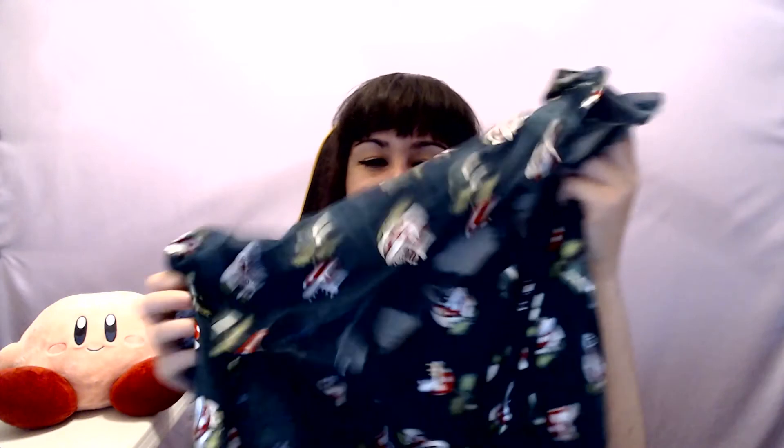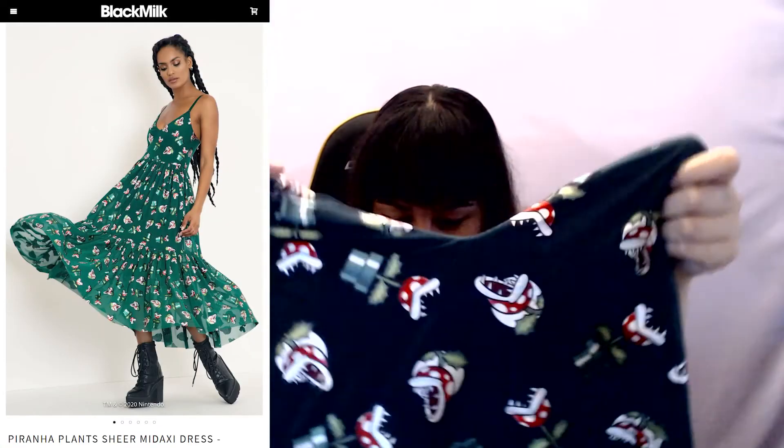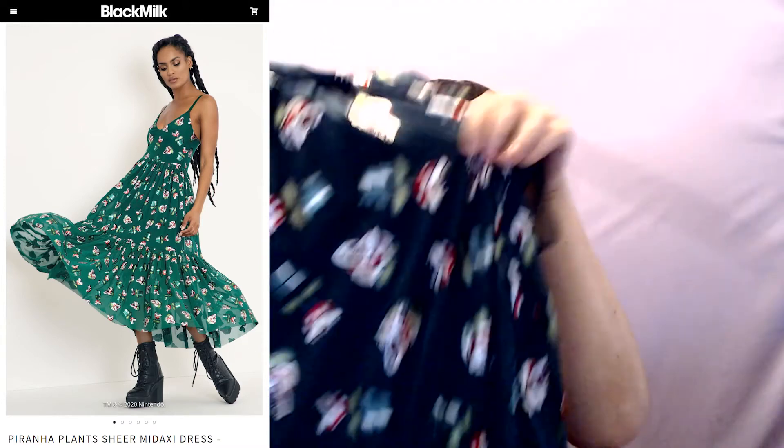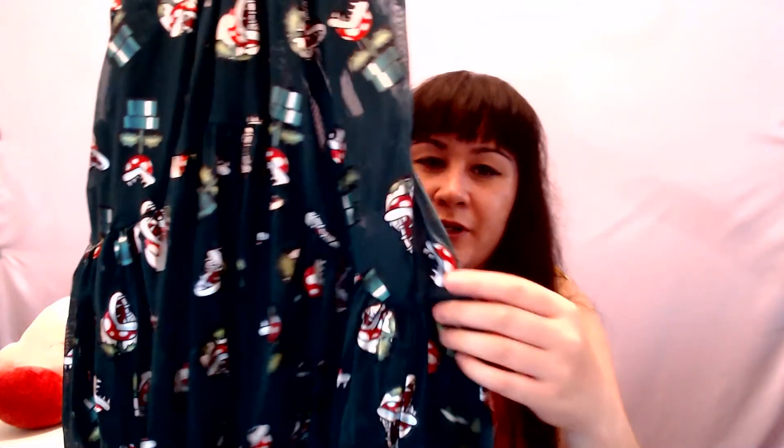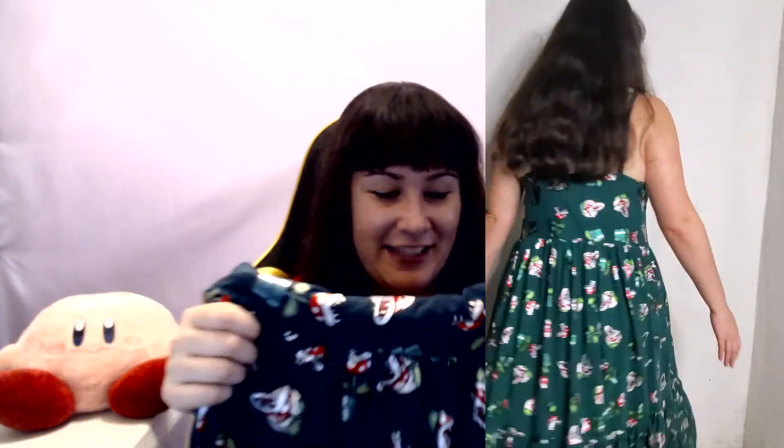For the final dress — this one is the longest one. It has a bunch of piranha plants on it and is very long and flowy. It's printed on a mesh material with an opaque layer underneath, and it has a tiered section where the material is gathered to give it more volume. It's so cute. I can't wait to try all these on — they're so pretty and flowy. I feel like my dreams have come true; I've always wanted officially licensed Nintendo dresses.